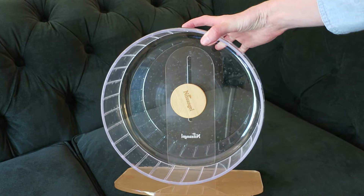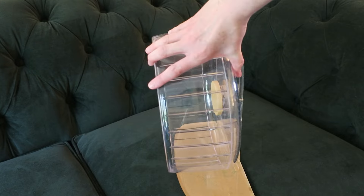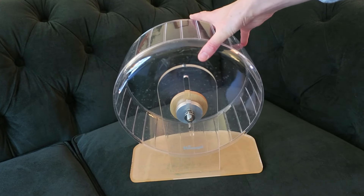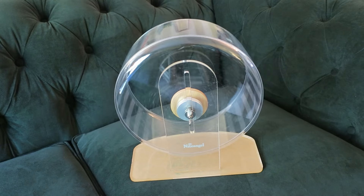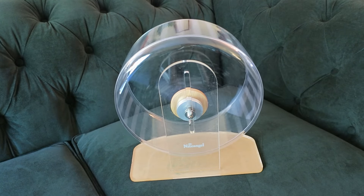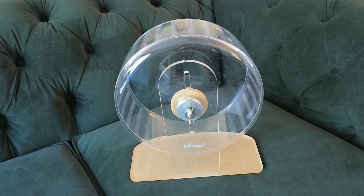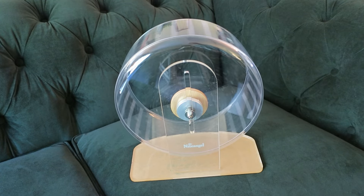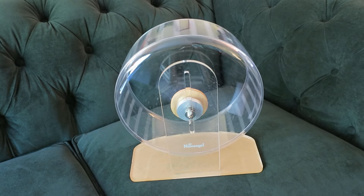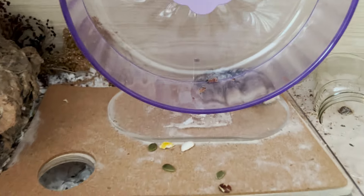It's really easy to take care of. One of the things I love about it is it has a really nice heavy base, so when you put it in a cage it's not going to tip over. Some hamsters do like to try to burrow under their wheels, which is why I like to keep my wheels up on a platform. The wheel base is actually adjustable in height.